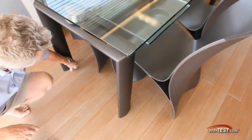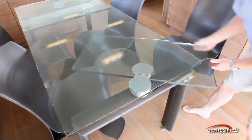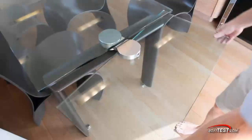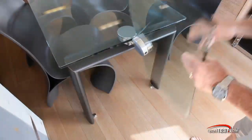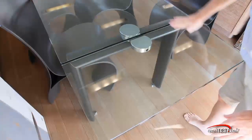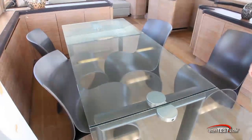You can simply undo these thumb screws if you want to move the table. You swing the leaf out, it latches into position, give a pull, rotate, and now you've got a flush extension all the way across. The same happens with the other side.